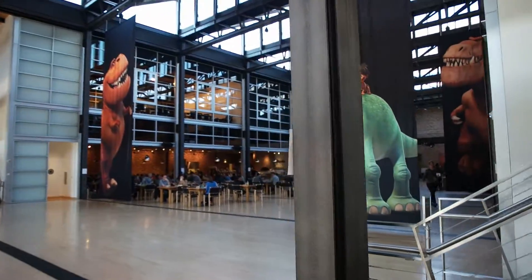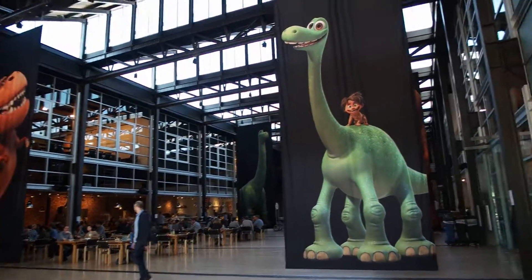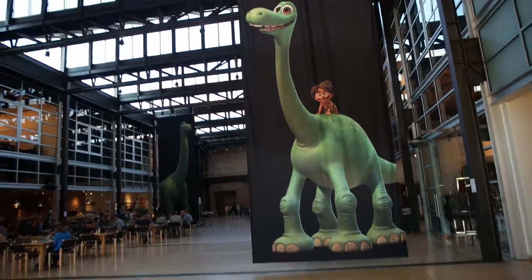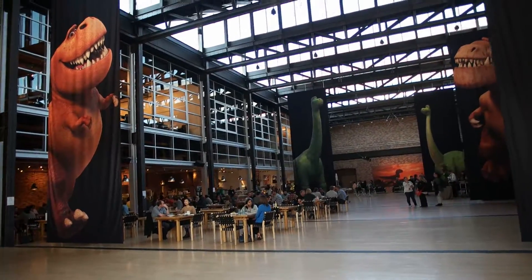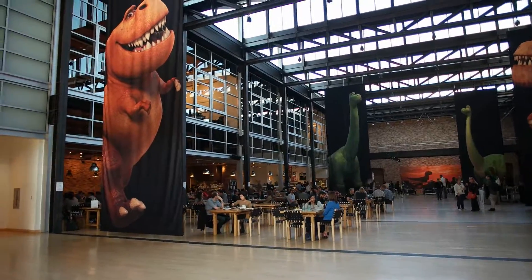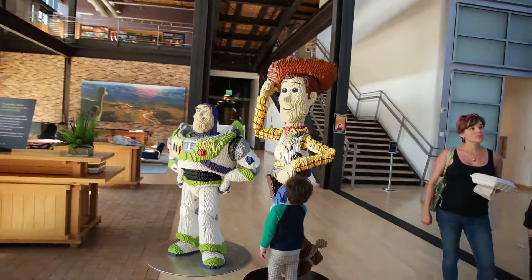Very open concept building. You can see it's all decked out for The Good Dinosaur event. It's lunchtime, so lots of people — animators and other people in the lunchroom. Lots of fun things around.